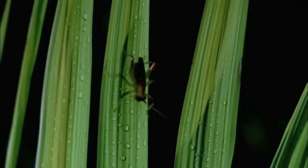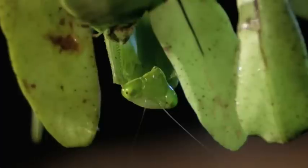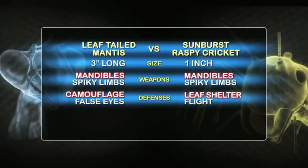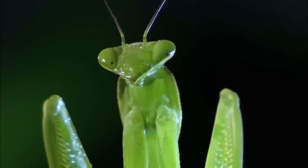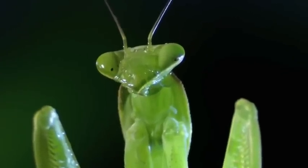As dawn approaches, a sunburst raspy cricket returns home full and satisfied after an evening hunt. But a young leaf-tailed mantis is ready and waiting. These bug war combatants share similar weaponry — both grab their prey in a spiky embrace, then rip it apart with razor-sharp mandibles. Which one will live to greet the dawn? The leaf-tailed mantis' keen eyes are already locked on the approaching cricket. He watches intently, not moving a muscle.